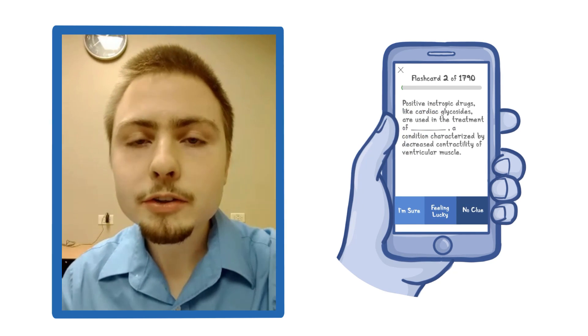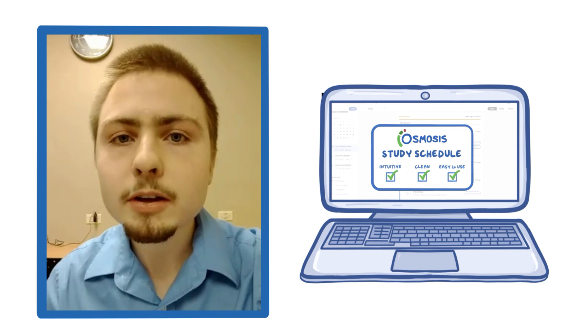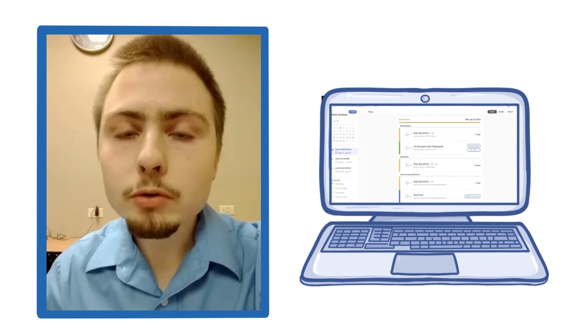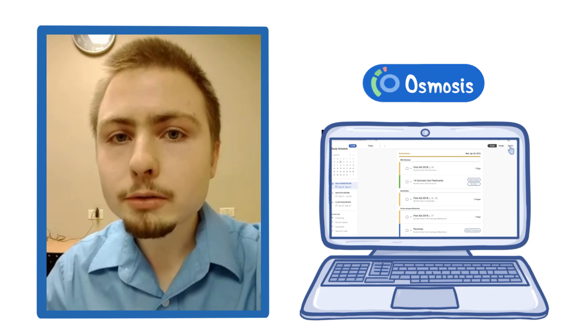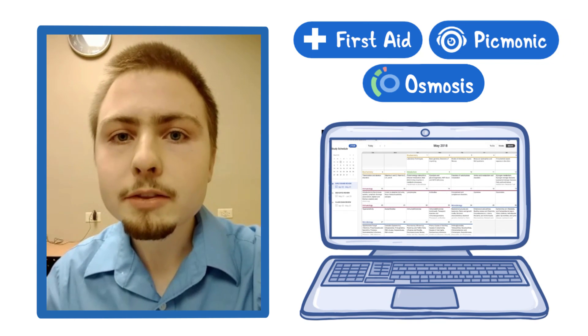I use the study schedule before each final, and I hope to use that for the Step 1 schedule to make sure that I've got all the Osmosis content as well as all the other resources I'm using all lined up for the final and Step 1.